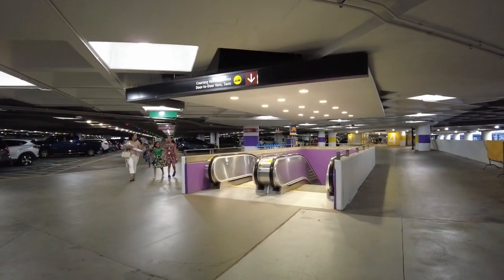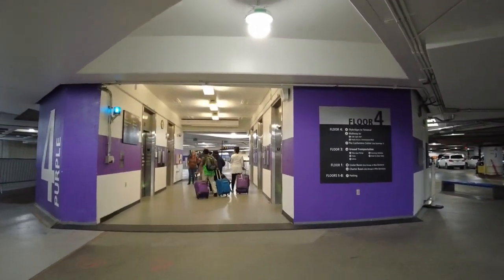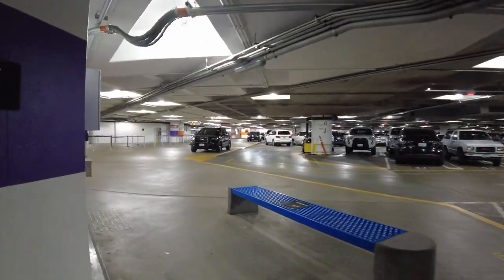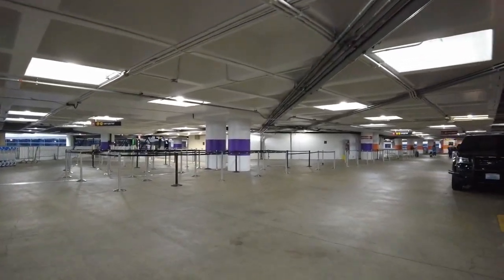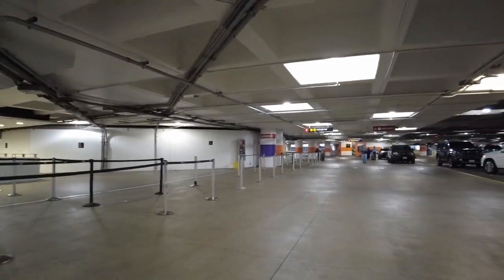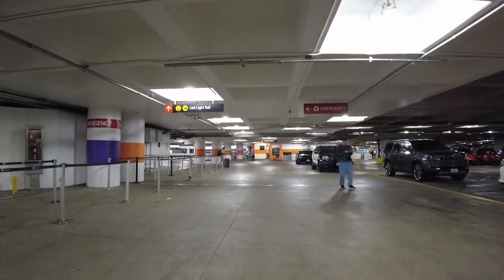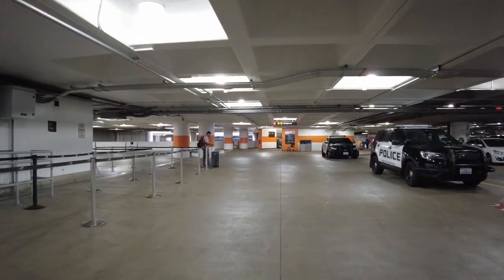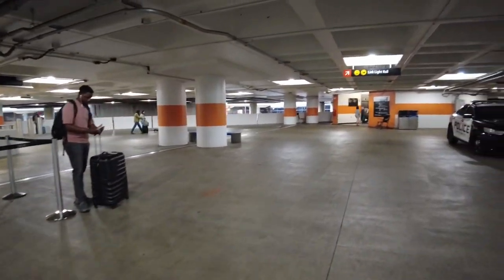It was over a hundred degrees when I left, but it was refreshing to just be somewhere different. So this is the parking garage. This is where you catch elevators and basically you're just going to follow the sign that says Link Light Rail. Just follow the sign. Lots of security vehicles here.